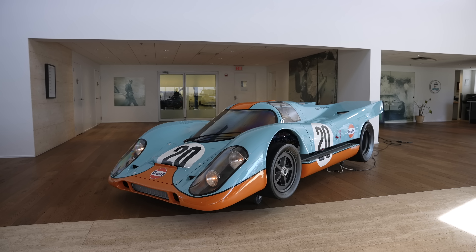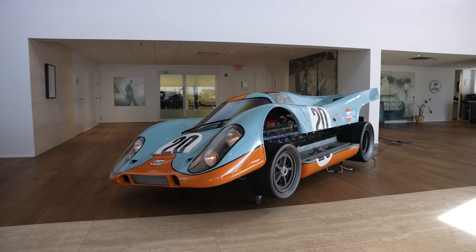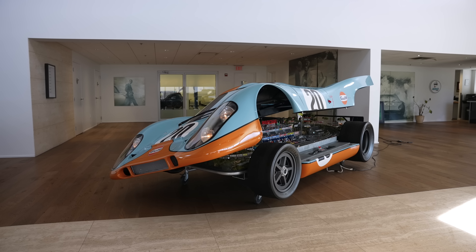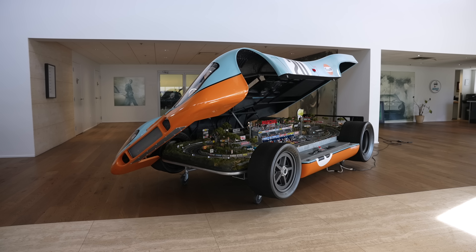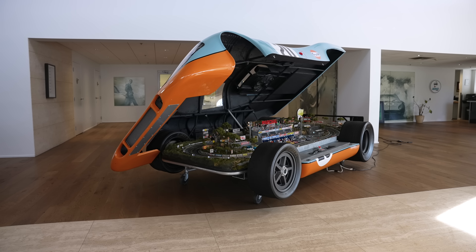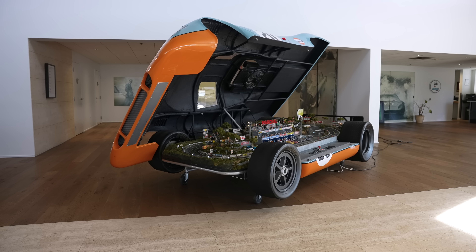Behind me is a Slot Mods 1:32nd scale slot track, and it is one of the coolest things I've ever seen. It lived here, not far from our business, for about the last 10 years in a collection of automobiles, and it was really a showcase piece in this gentleman's collection.